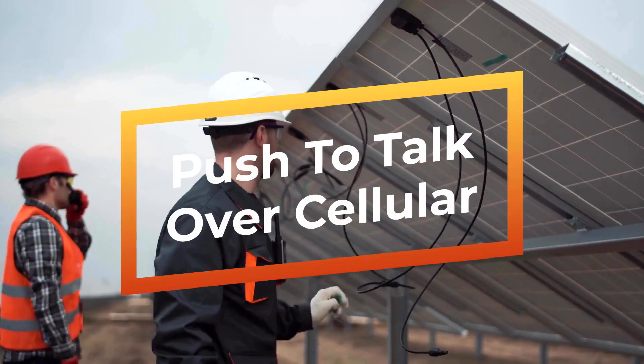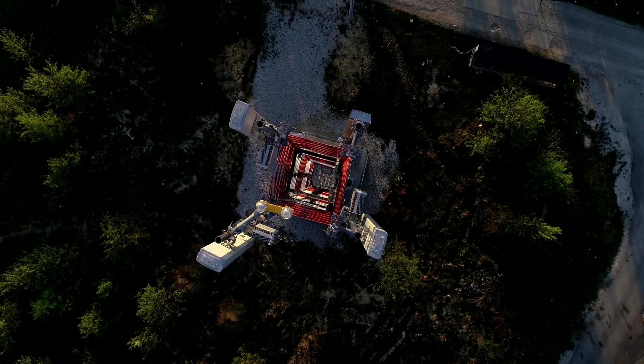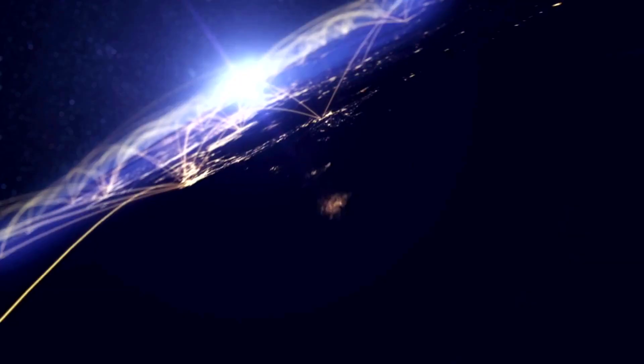Push to Talk Over Cellular by PPTT is like a walkie-talkie or two-way radio, but instead of using UHF or VHF radio waves, it uses 4G LTE cellular data signals to send and receive messages.